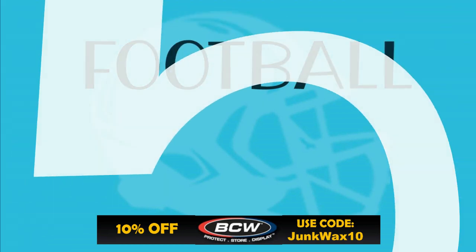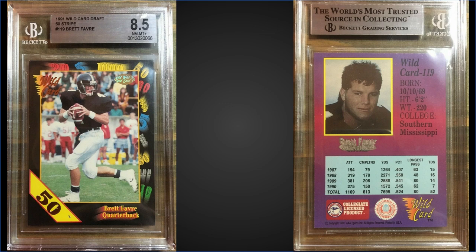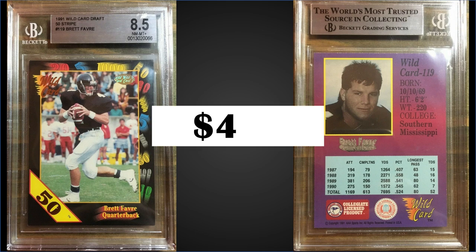In the number five spot, from 1991 Wildcard Collegiate, we have the Brett Favre pre-rookie card 50-stripe parallel graded near mint-mint plus BGS 8.5. This card sold for $475. No subgrades for this one — it's a pop of seven, and there are only 15 graded higher, with the highest being three gem mint BGS 9.5s. Boxes of 1991 Wildcard Collegiate recently sell for around $50 to $80.